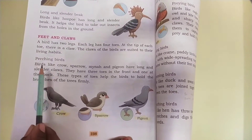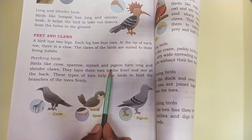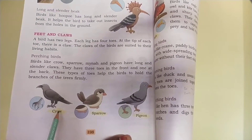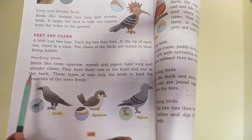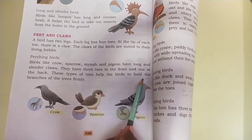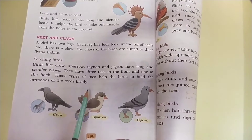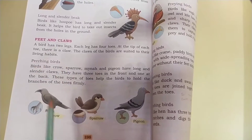First, perching birds. Birds like crow, sparrow, myna and pigeon have long and slender claws. They have three toes in the front and one at the back side. These types of toes help the birds to hold the branches of the trees firmly. Crows, sparrow and pigeon are the perching birds.